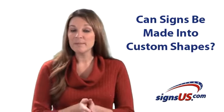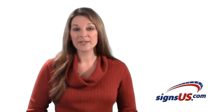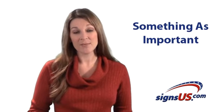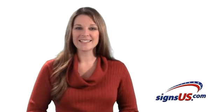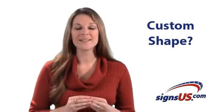We're often asked if signs can be made into custom shapes, and the answer is yes. When it comes to creating a new sign, we know there are many options to consider, especially when it's for something as important as your business or promotion. Here at SignsUS.com, we want to assure you that the decision about a custom shape is a piece of cake.